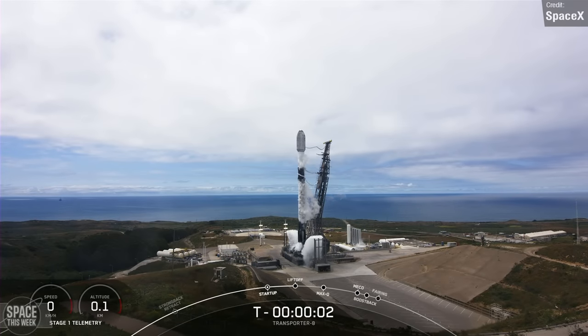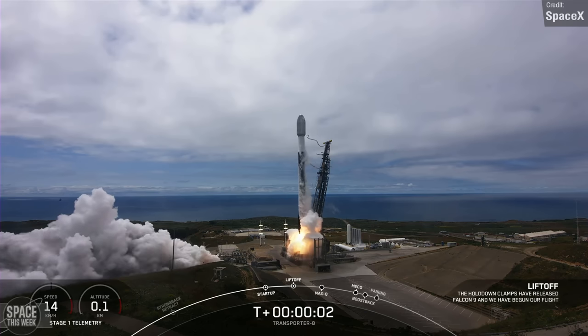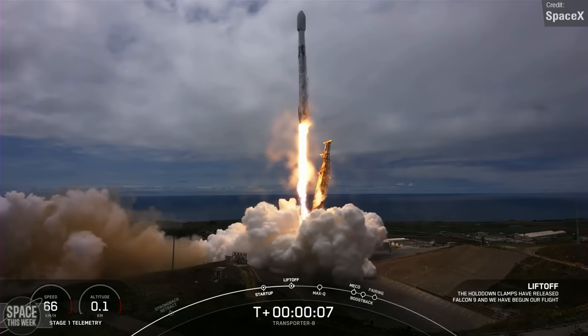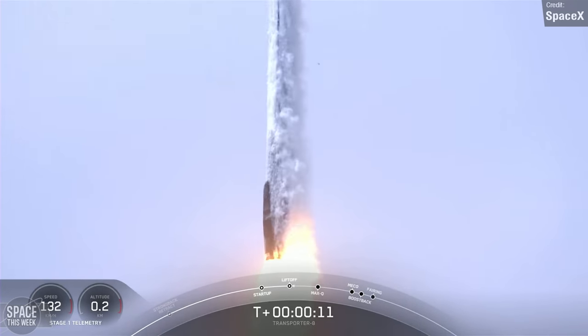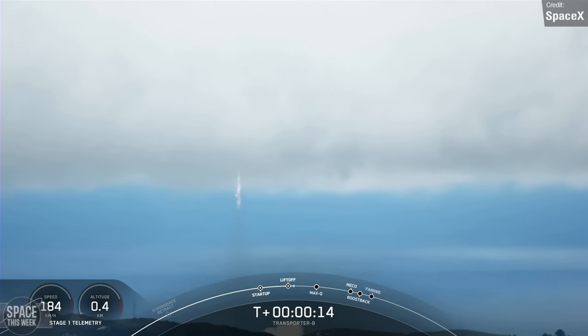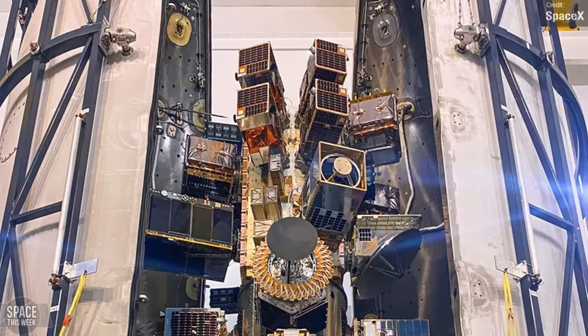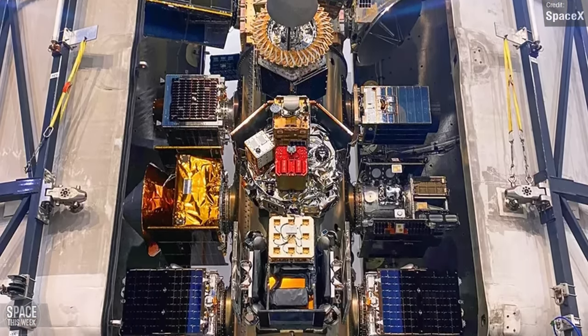We had a historic Falcon 9 mission last week. On the 12th of June, SpaceX launched their 8th Falcon 9 small sat rideshare mission, Transporter 8, from the Vandenberg Space Launch Complex. These Transporter missions deliver a large number of small payloads to sun-synchronous orbit. Several companies flew payloads aboard the rocket — in this photo you can see them all assembled in the fairing. That must be a complicated job trying to figure out how to stack them all in there.